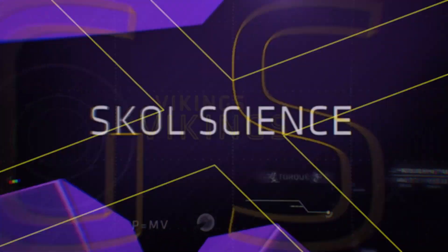Welcome back to Vikings Huddle. Now let's meet up with Stefon Diggs over at the Science Museum of Minnesota for this week's Skol Science lesson.